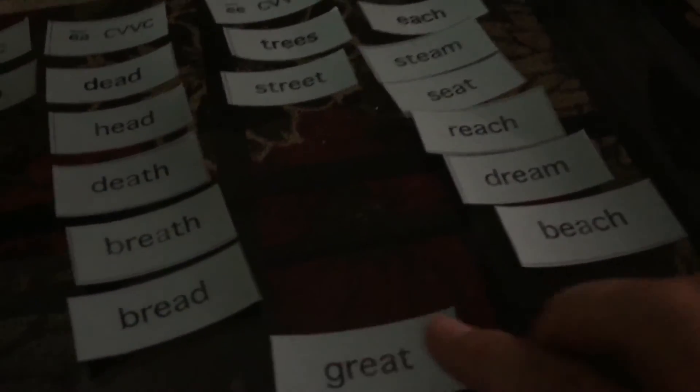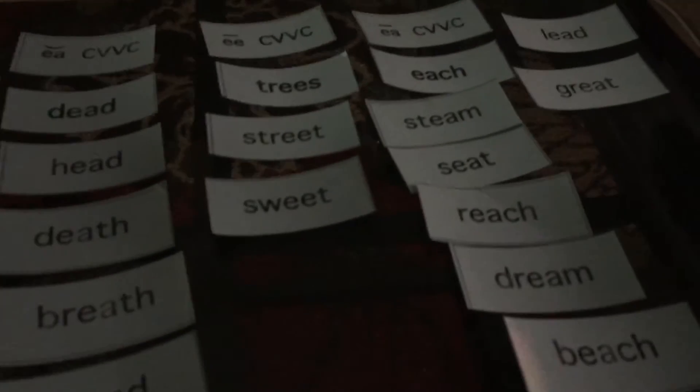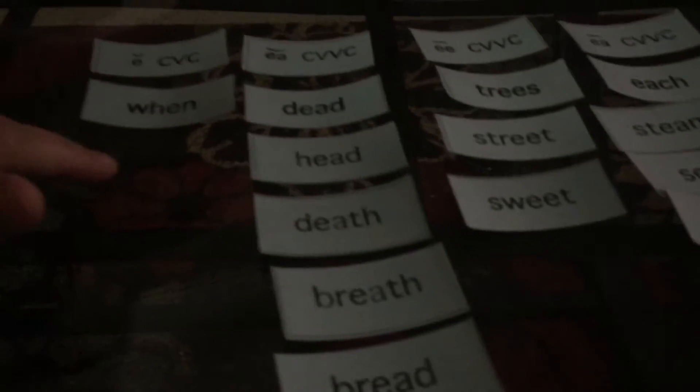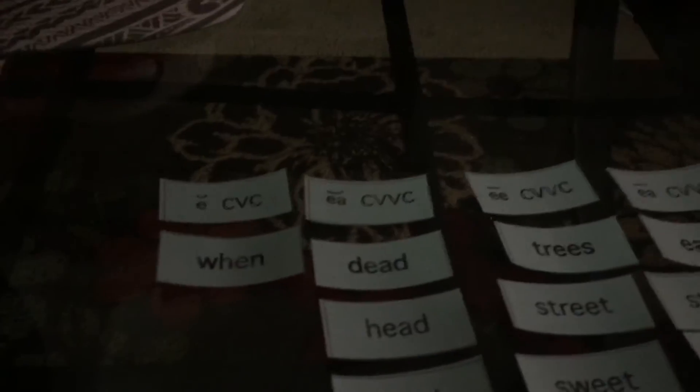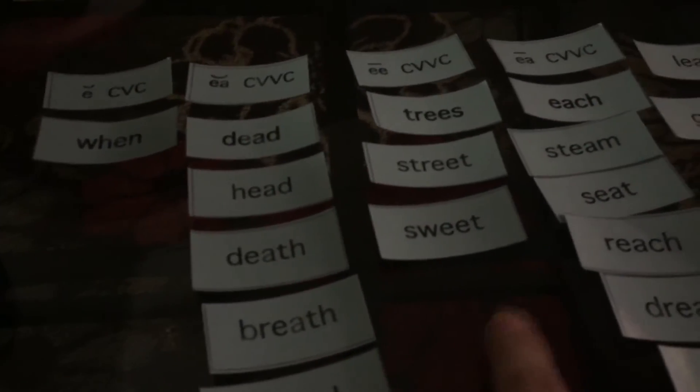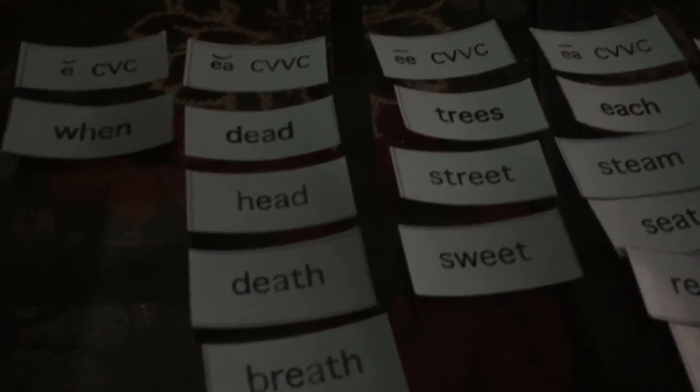Beach has the long E sound. Great — great has the EA but it sounds like a long A. So it's another oddball. And then sweet. Your sort might have one more word with a short E — my bag is probably missing one. It's probably the word 'sled.' This sort is also missing the word 'queen.' So sled goes over here in short E and queen goes over here in EE.